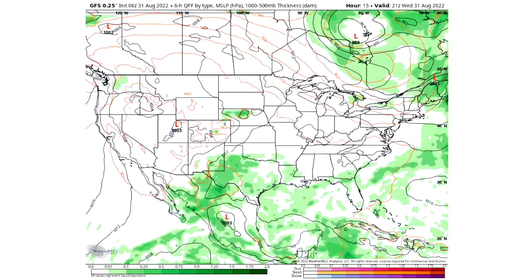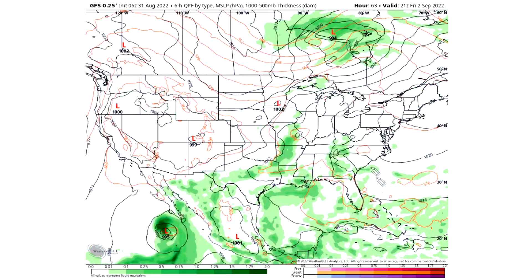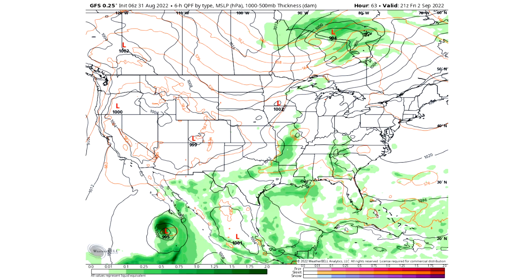Tomorrow, September 1st, will be a little bit quieter as well — nothing major will move in. We still see the south central and southeast dealing with some storminess but overall a lot of dry areas to begin September. Friday September 2nd we get a little bit more storminess across the middle of the nation, with areas in the upper Midwest down through the south central United States and a bit of the southeast dealing with some storminess.